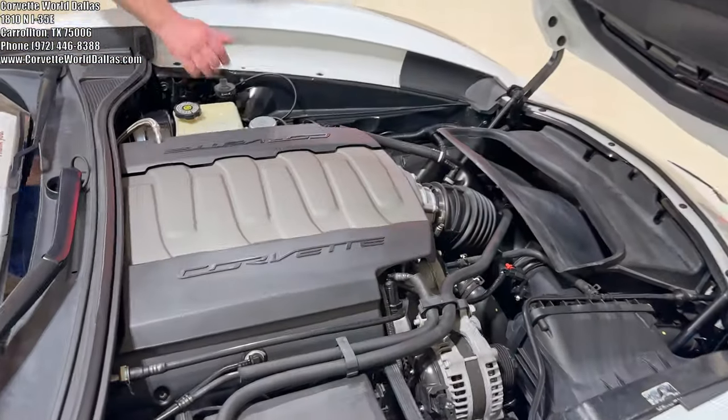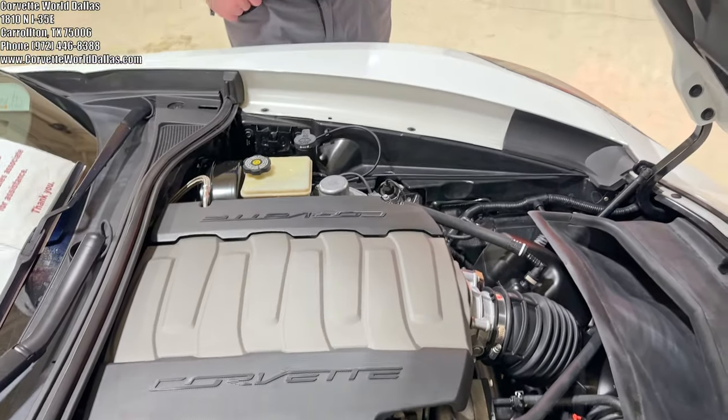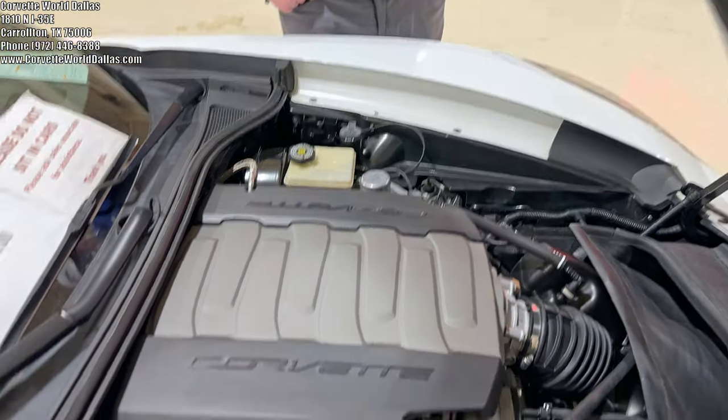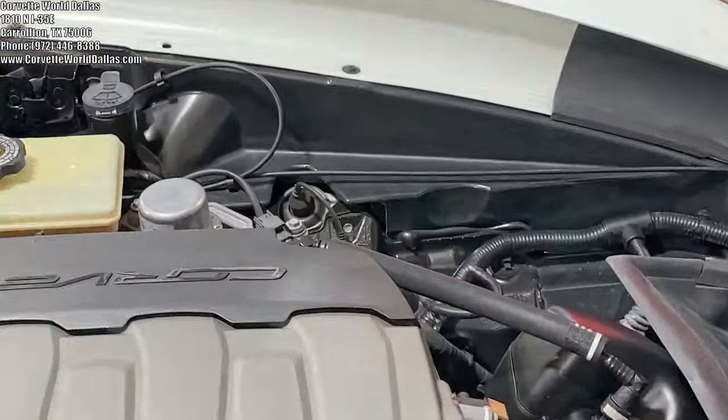Moving to the engine bay, we have our standard LT1 6.2 liter V8 with 460 horsepower. It is a dry sump setup with 10 quarts of oil. It does have the magnetic select ride control for the shocks.